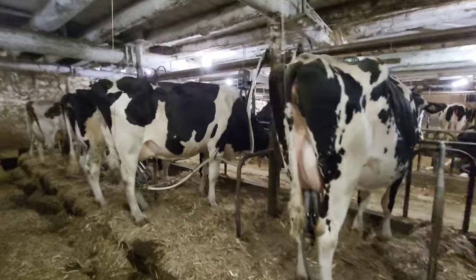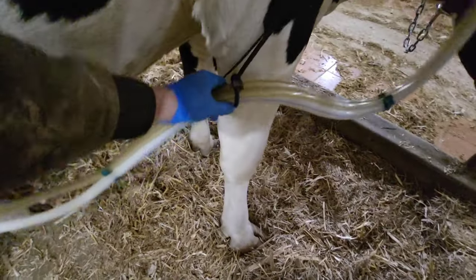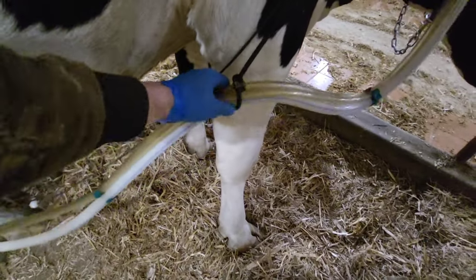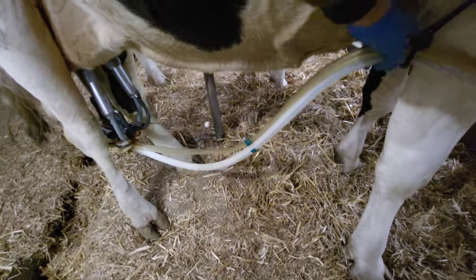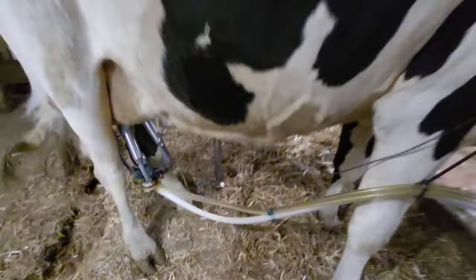Looks like this smoker here is pulling a little tight, so we gotta adjust this — slide it up a bit, and slide that down so it's hanging more straight.